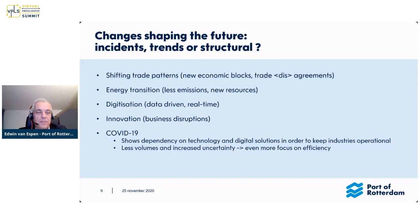Another development we see is the energy transition — less CO2 and the emergence of new resources, going away from oil and gas to new energy carriers. Digitization: everything is becoming data-driven, literally everything and in real time. Ports are lagging behind when it comes to digitization, but it's there to stay and actually increasing. And innovation — business disruptions are happening all over the world. We should be comfortable with the changing situation and be curious about the opportunities when things are changing.